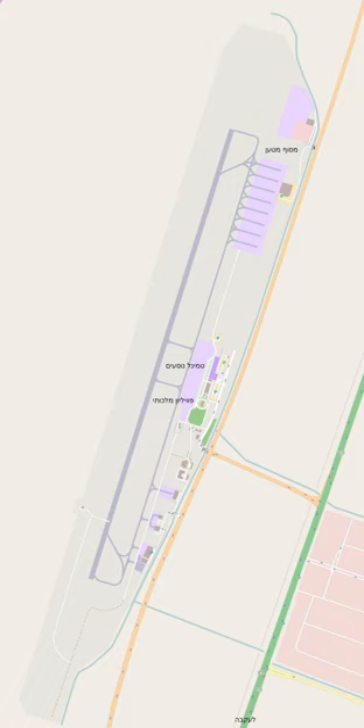The largest operator at Aqaba is Royal Jordanian. It operates about 10 flights a week to Amman, though extras are frequently scheduled, sometimes to coincide with passenger changeover on cruise ships. The airline operates Embraer E-175 regional jets that undertake the journey in 45 minutes. These jets have replaced the Bombardier Dash 8 Q400 aircraft used by the Royal Wings subsidiary and have a total of 72 seats, 10 of which are business class.